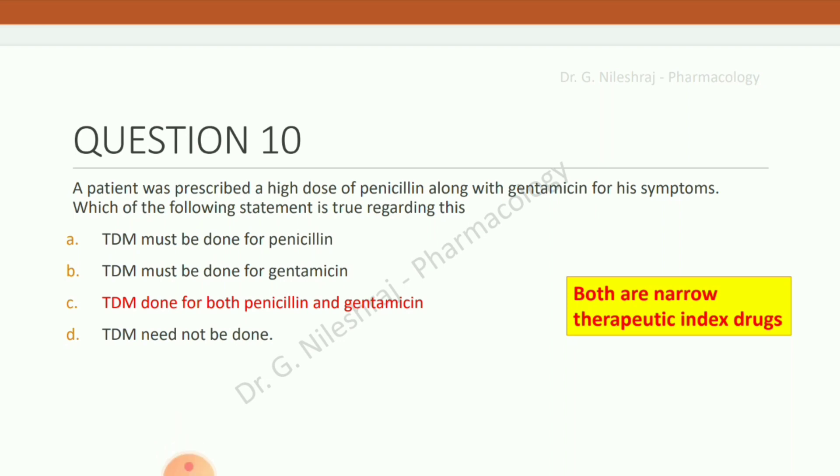A patient was prescribed a high dose of penicillin along with gentamicin. Which statement is true? Options are: TDM must be done for penicillin only; TDM must be done for gentamicin only; TDM done for both; TDM need not be done. The answer is TDM must be done for both penicillin and gentamicin, as both are narrow therapeutic index drugs.